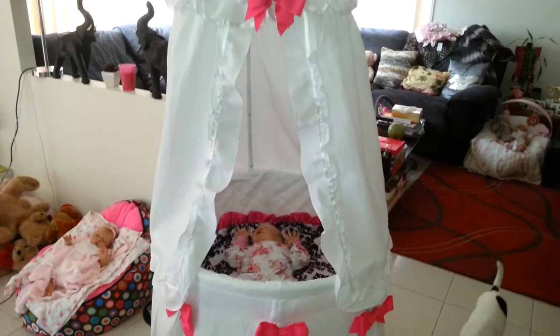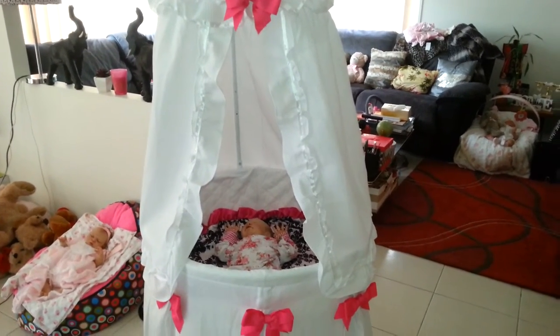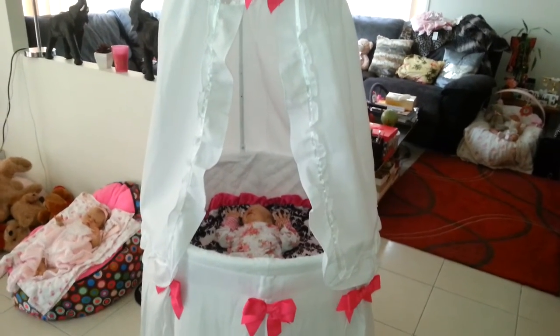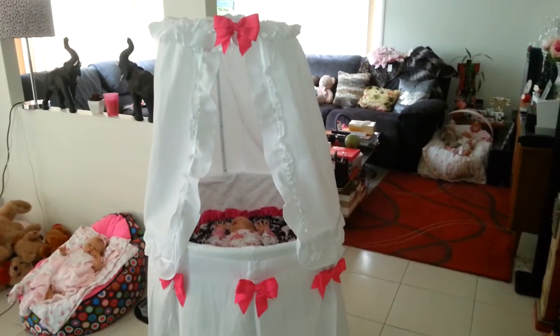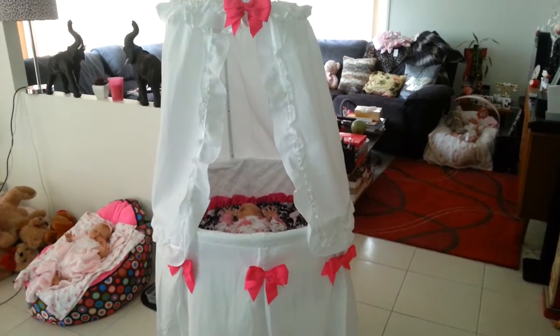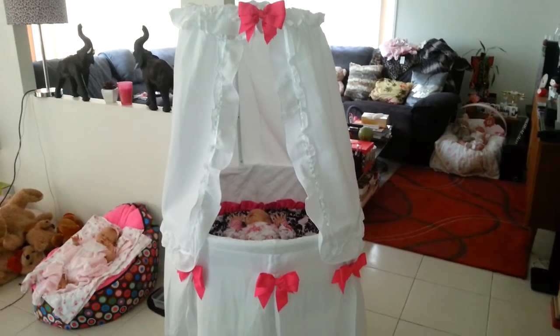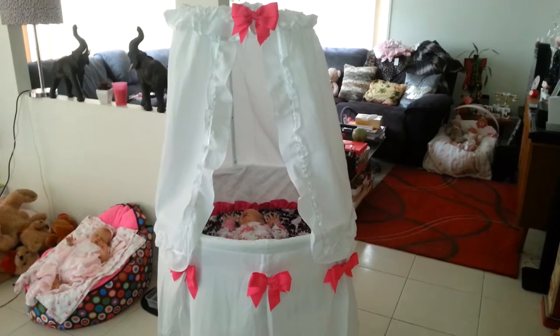It wasn't cheap - I think it was $149 US, so it was nearly $200 Australian. But I think it's worth the money because it's such a beautiful piece. There's nothing in Australia that I've seen that's similar. I like how you can wheel it around.